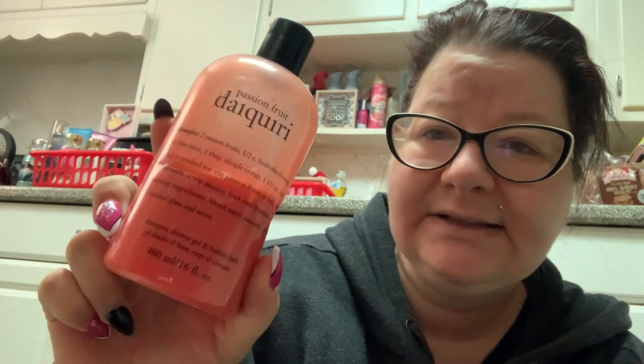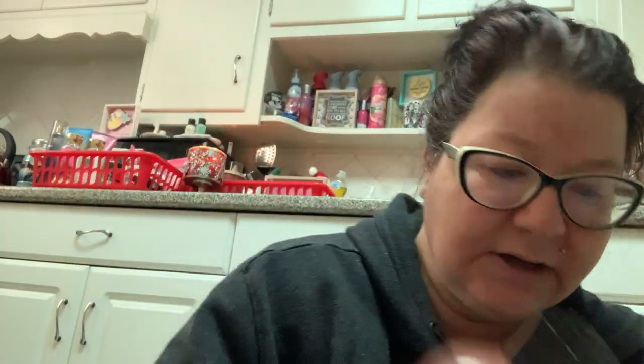Then I have this one which I bought sealed and thought it was going to smell better than it did. This is Philosophy's Passion Fruit Daiquiri. It smells good — it smells like a tropical drink — but I'm just not nuts about it. I'm trying to get through this one.